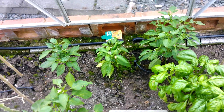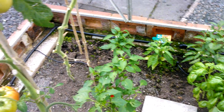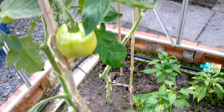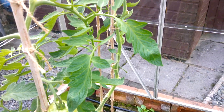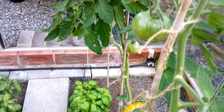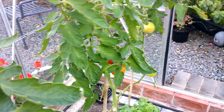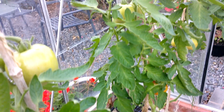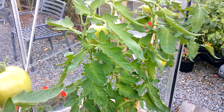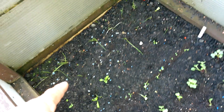I took the cherries out because they got blight, and I've just got these few Crimson Crush tomatoes left. I'm not sure - I think probably another week or so and then I'm gonna take all these out and see if I can get something planted up in the greenhouse. I'll show you what I've done in the frames.